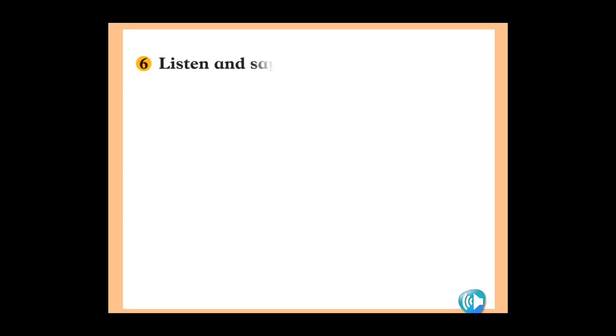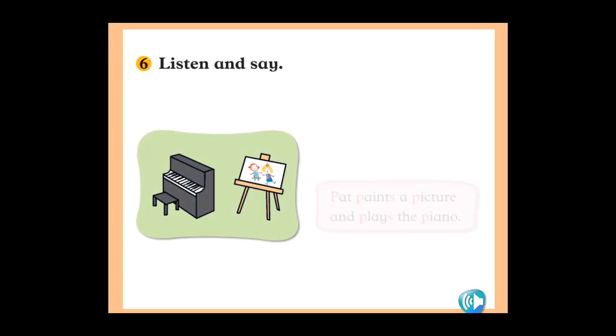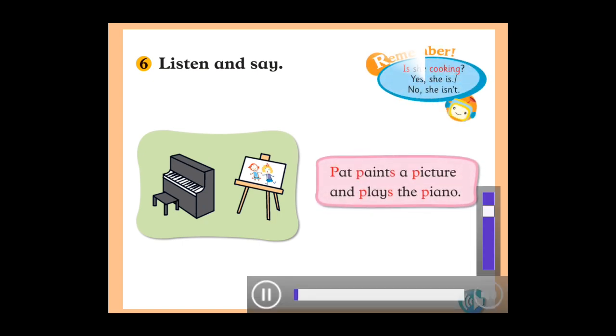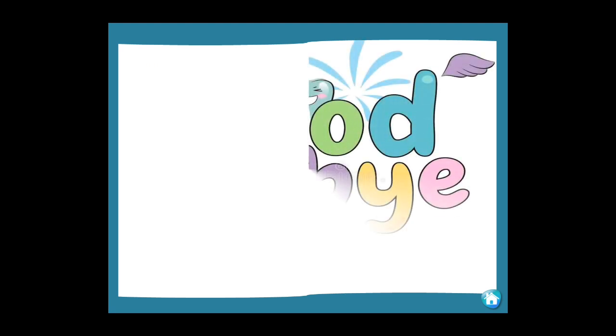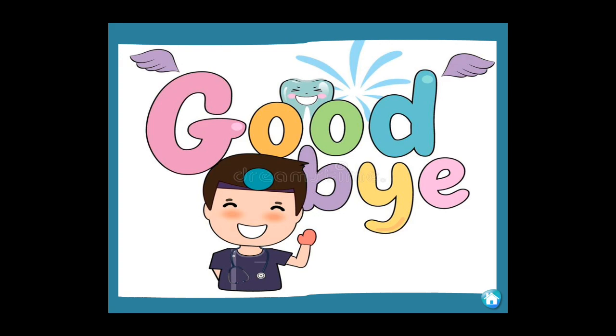Let's listen and say. You have to try and say it in a louder way. Goodbye for now and I will see you in the next class. Until then, bye bye and take care!